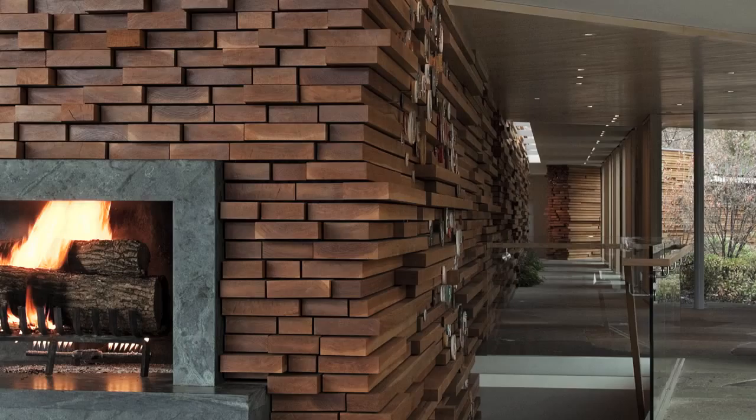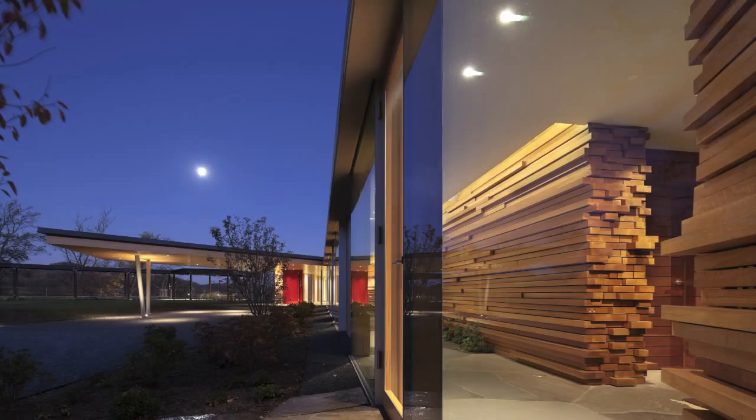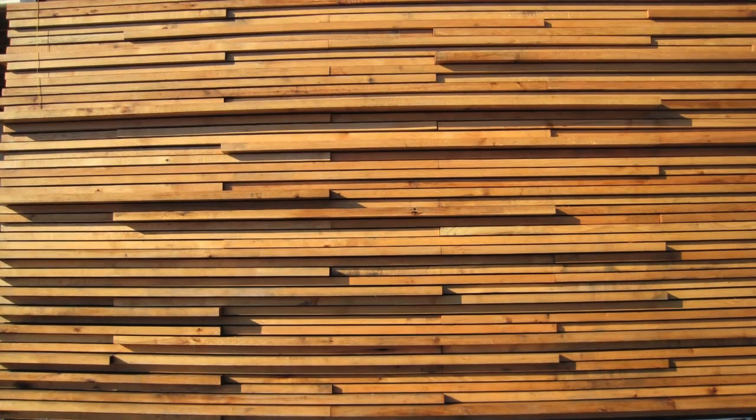You'd actually be surprised at how many people came out to the job site and thought that we had a giant beautiful stack of drying white oak. People thought it was a lumber yard — like, 'I'll take a thousand board feet of that.' And as they got closer, they realized what they were looking at.